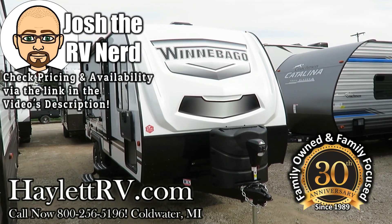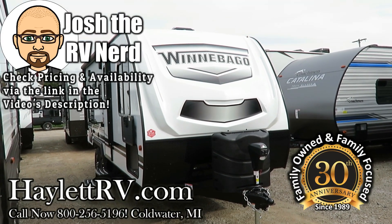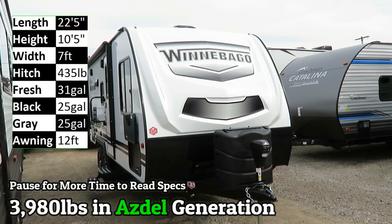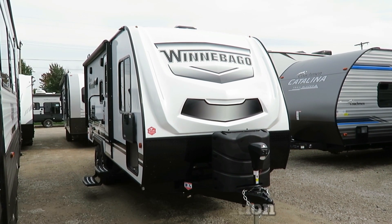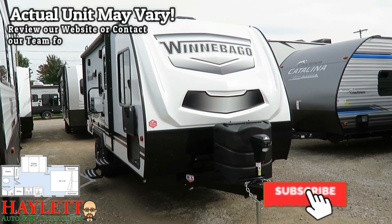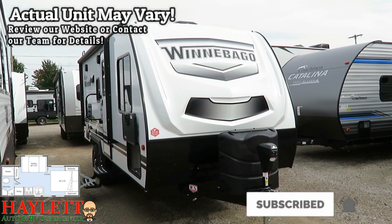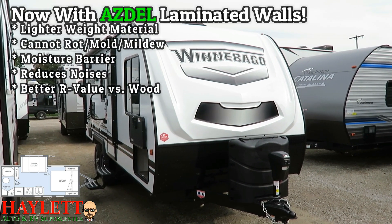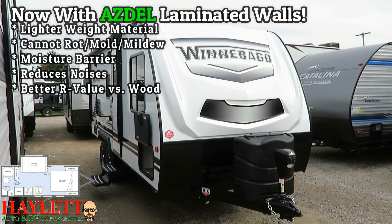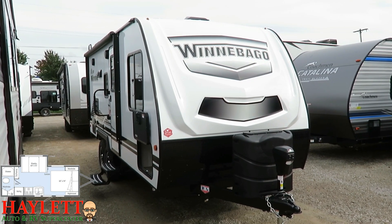3,980 pounds — the new ASDEL generation of Winnebago Microminis making landfall here at Haylet RV of Coldwater, Michigan. This is the 2108 FBS, which gives us no carpet, a 7-foot easy-towing body, a beautiful look, and a standard off-road package. Let's do a walk-around — there's a lot of good going on here.